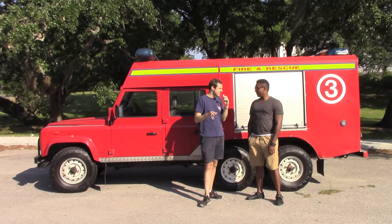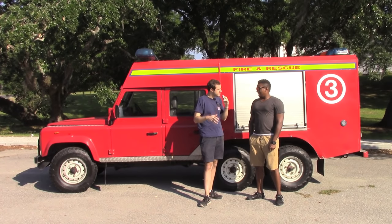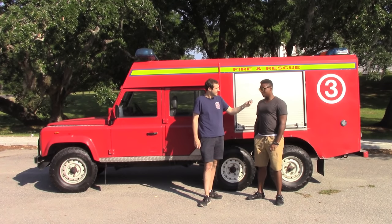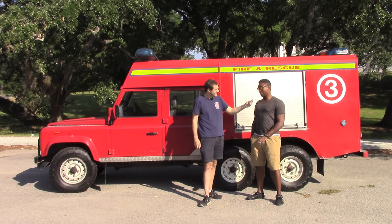Do you think a Land Rover fire truck is a bad idea because you might break down on the way to the fire? Six wheels. Do all six wheels work? All six have power — not that much power, but they all have power.